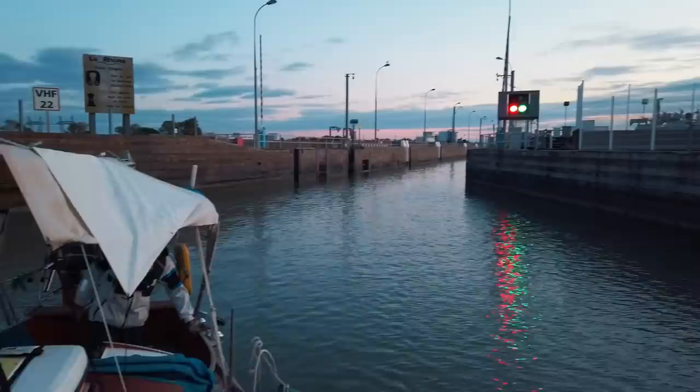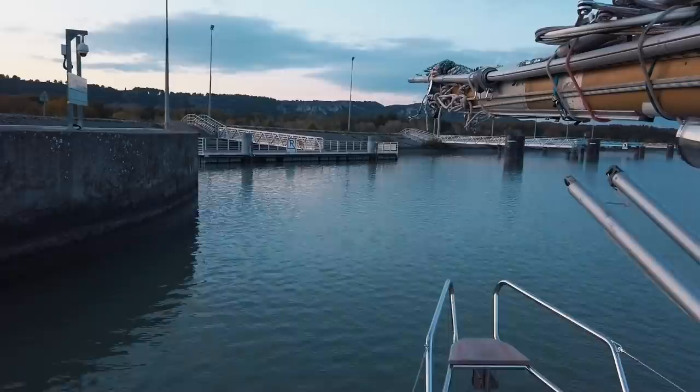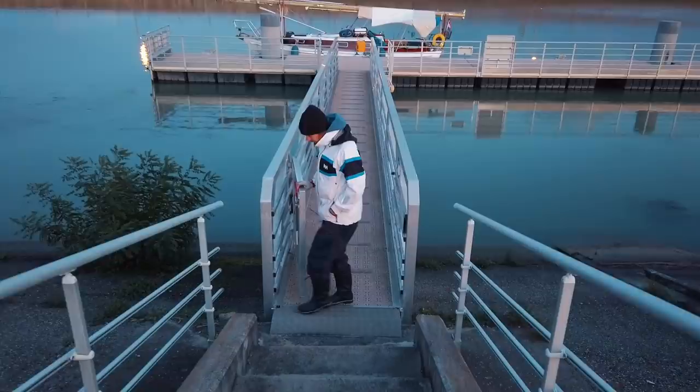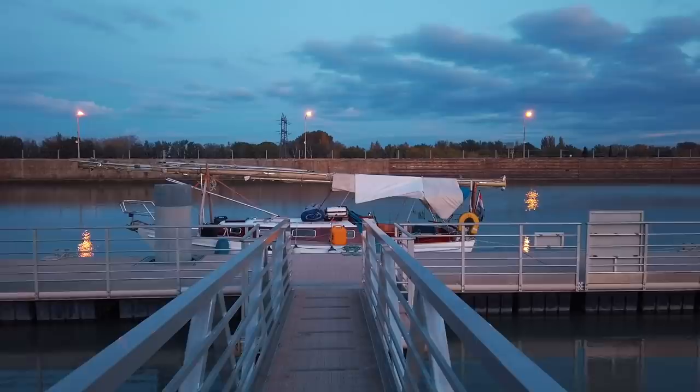We exited the lock at sunset and tied to one of the docks which are always stationed both up and down river from each lock. These docks never have any water or electricity, but they are usually situated slightly outside of towns, next to forests or uninhabited river banks. Private dock for the night — look at that. This is what I was waiting for yesterday. Our home on the water.